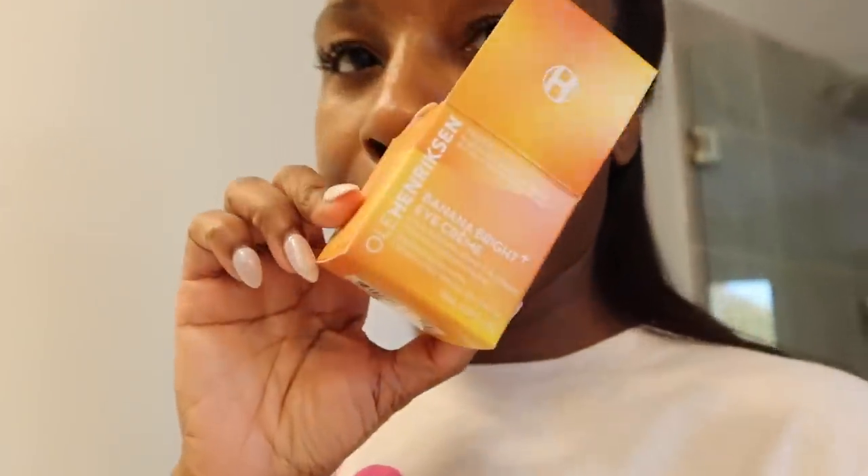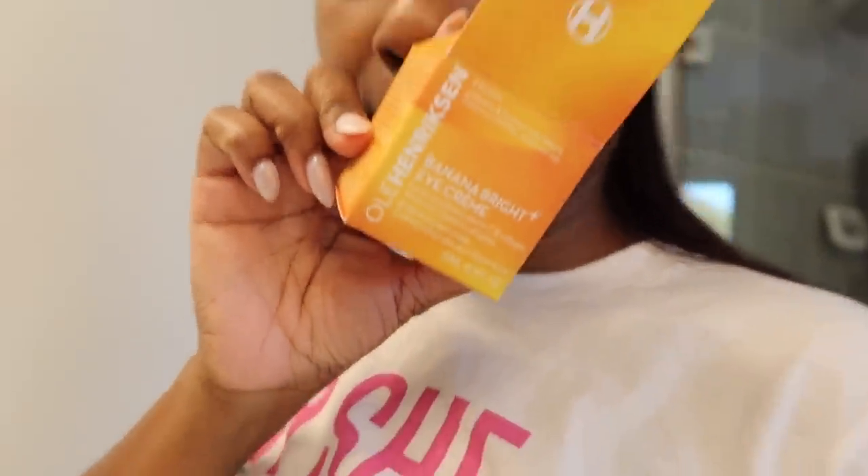I'm so tired. I used the new eye cream — the Banana Bright Eye Cream. I like it, it's thicker. The Kiehl's is not as thick. I like this one and I like the Glow Recipe one — they both do well.